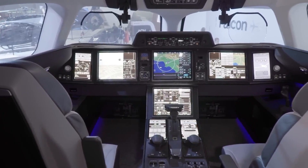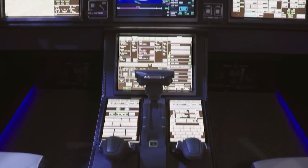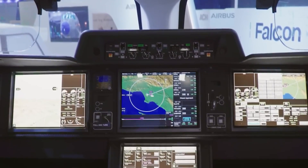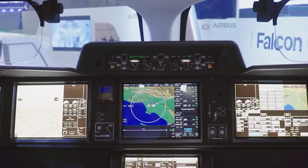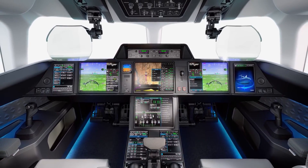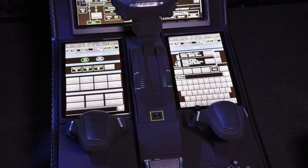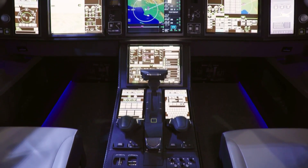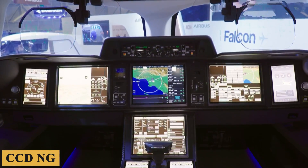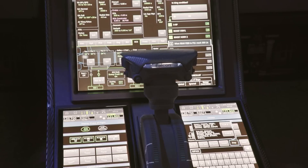The cockpit is a master class in ergonomic design and technological innovation, aimed at enhancing pilot performance and safety. The cockpit is equipped with four large screens, which are a staple in Falcon jets, plus four smaller fully interactive touchscreens offering dual-mode operation. They can be operated via touch or through a new Cursor Control Device New Generation, or CCDNG, which functions like a touchpad — particularly useful in turbulent conditions where touchscreens may not be as effective.